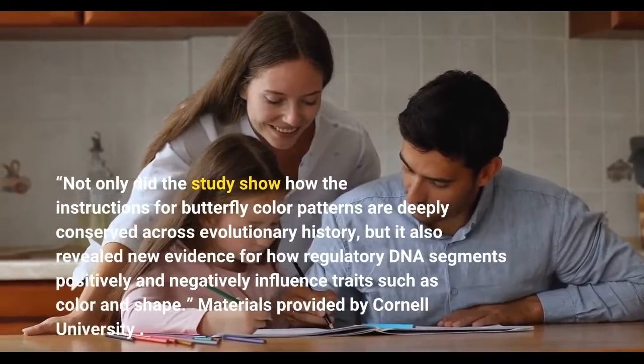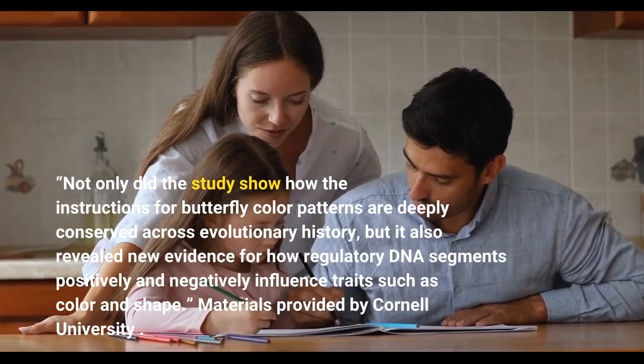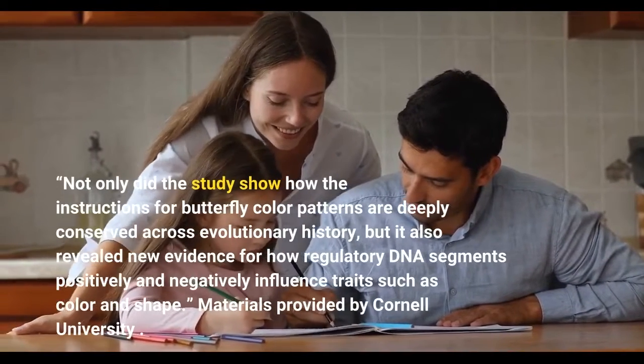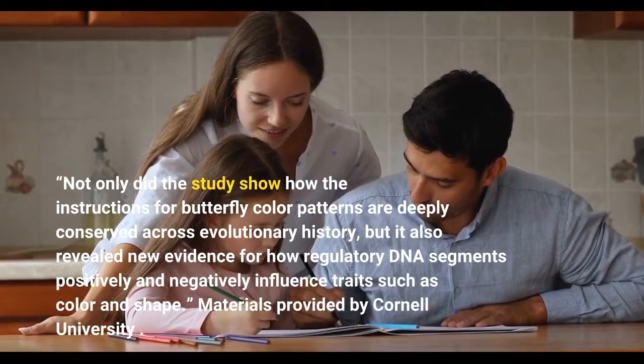Not only did the study show how the instructions for butterfly color patterns are deeply conserved across evolutionary history, but it also revealed new evidence for how regulatory DNA segments positively and negatively influence traits such as color and shape.